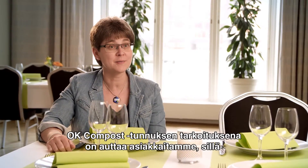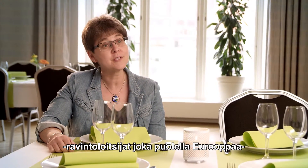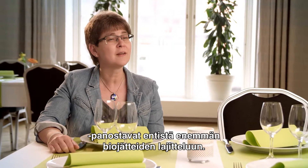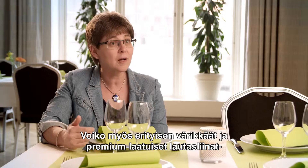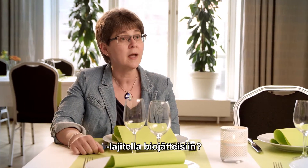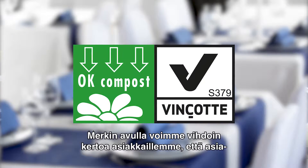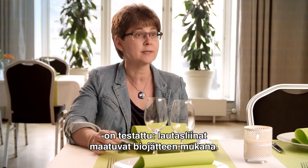The OK Compost label will be there to guide our customers, because restaurant managers all over Europe are increasingly sorting their food waste. And at Dooney we get a lot of questions: is it OK to sort also these more colourful and premium quality napkins with the food waste? And now, with this label, we can show our customers that yes, it has been tested and it will break down with food waste.